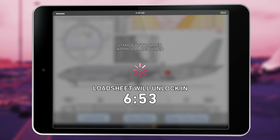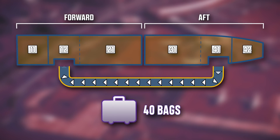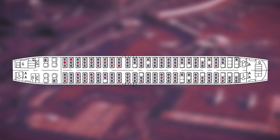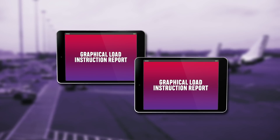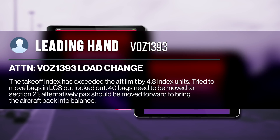The load controller calculated that moving 40 bags from Section 31 back to Section 21, or moving a number of passengers forward, would be enough to return the aircraft to balance. Because the leading hand was using the mobile application, the load controller thought they had a direct line of communication with the leading hand, so they used the inbuilt messaging system to send a message.